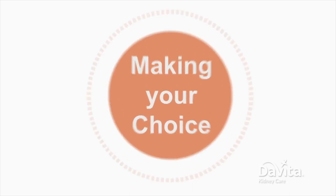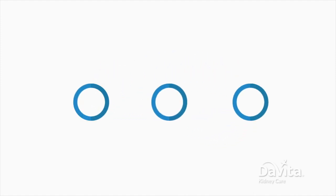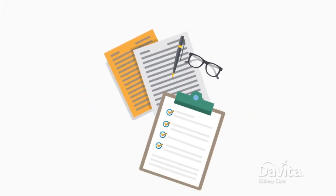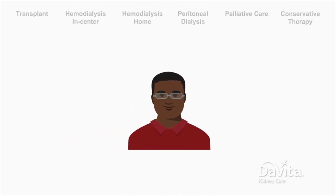When choosing a treatment for kidney failure, keep in mind that the choice doesn't have to be permanent. If your lifestyle or health changes in the future, you always have the option to change the way you receive treatment. Get started by talking to your doctor and dialysis care team about the different treatment options available to you. They'll help you explore your options. Remember, your treatment is your choice.